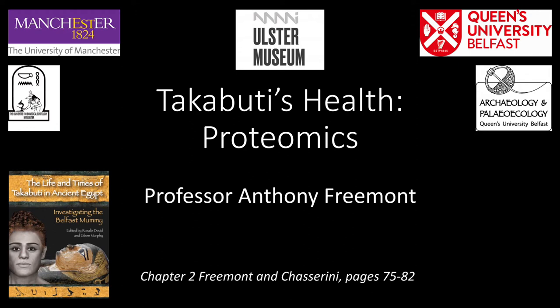You have already heard from my colleague Dr. Konstantina Drossu about DNA and its study, genomics. Proteomics is the study of another class of biomolecule called proteins. Proteins are doing molecules made by cells from DNA, so I would like to start by explaining the relationship between DNA and proteins.